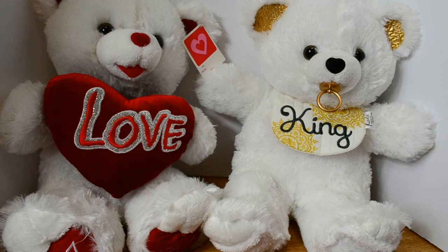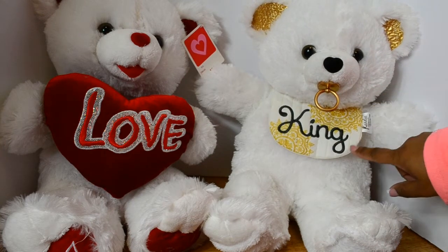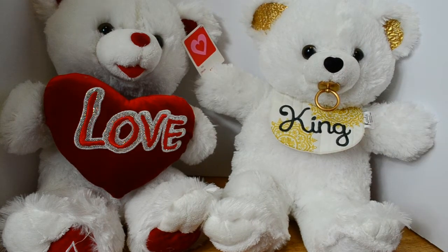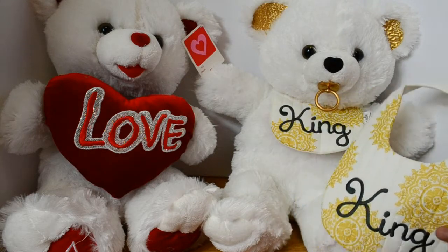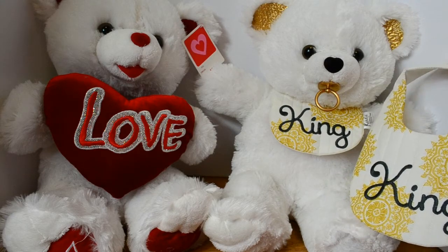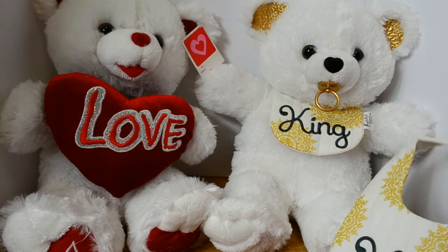The baby ensemble was for fraternal twins — a girl and a boy. We're looking at the boy version of the bear first. It came with a personalized bib, a pacifier, and I altered the ears. The color scheme was gray, gold, and natural. The beige or natural material here is a cotton, and I also made a personalized bib to go with the set. This set actually came with other pieces, but I'm just focusing on the bears. If you look at this bear, it looks much different from the original.